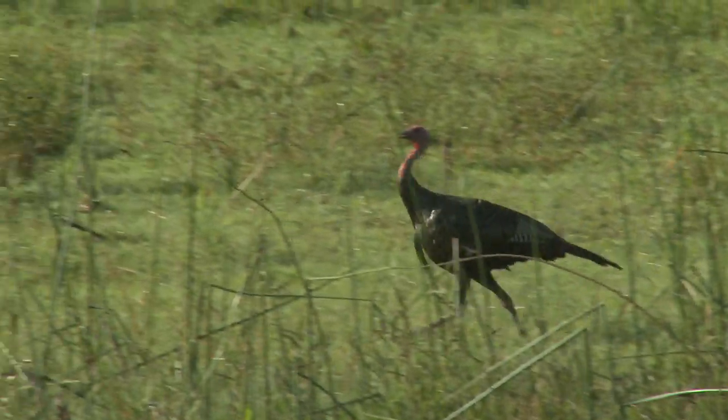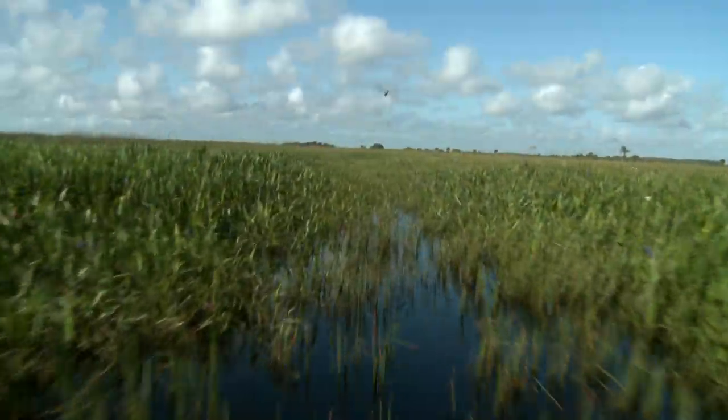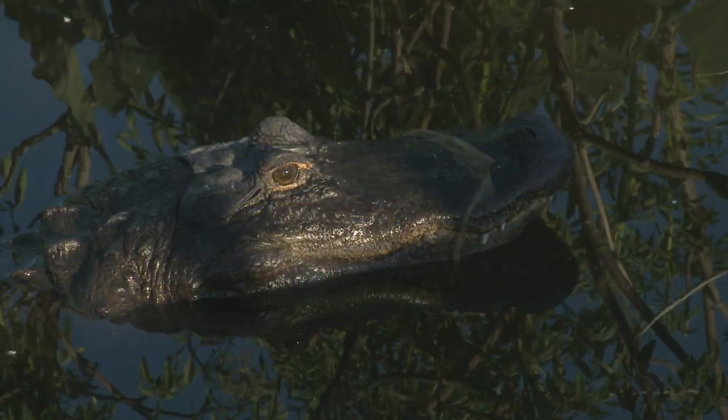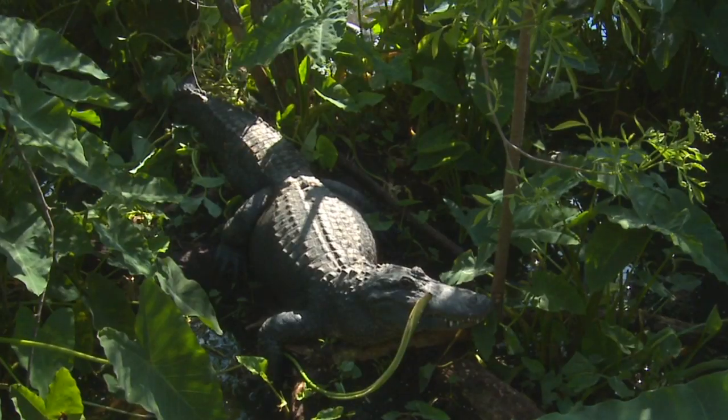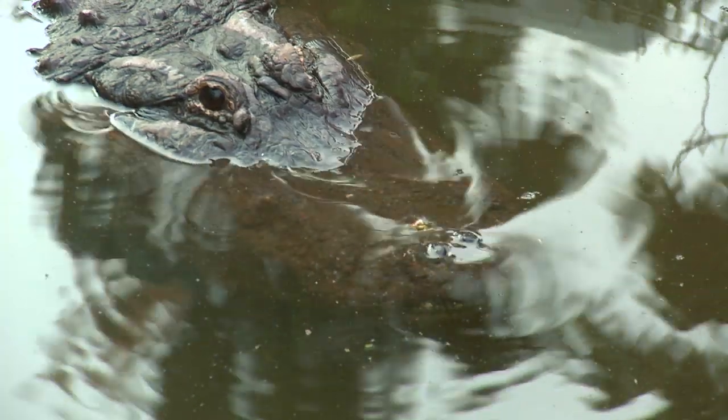Look over yonder — an Osceola turkey. You know, they're the most elusive of all the turkey species. Most people want to see alligators, and that's a good probability. But you've got to keep a sharp lookout for these guys, because they are well camouflaged and quick to disappear underwater.